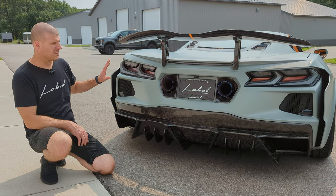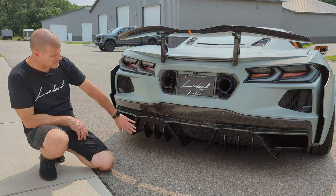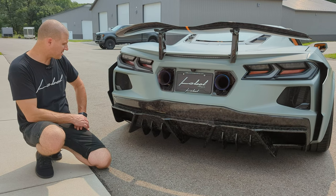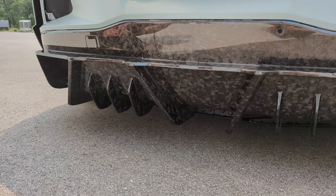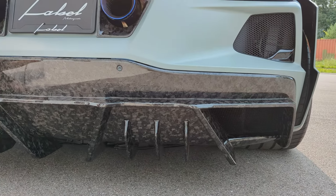We also Linex the rear side of the tub so that you don't see anything showing through. And then the diffuser — the diffuser is a massive piece off the car. It looks like it belongs, but it is a huge piece with a ton of effort from the carbon shop to make that thing look right and look as good as it does.